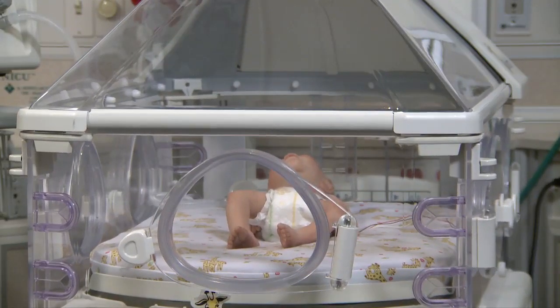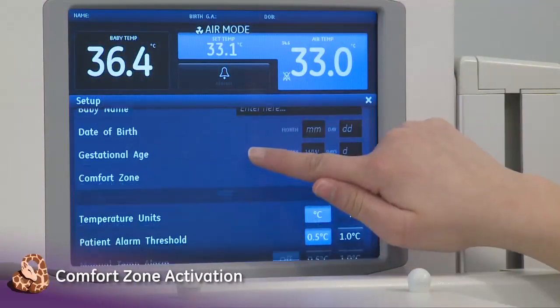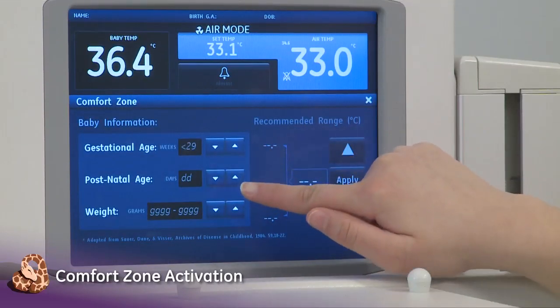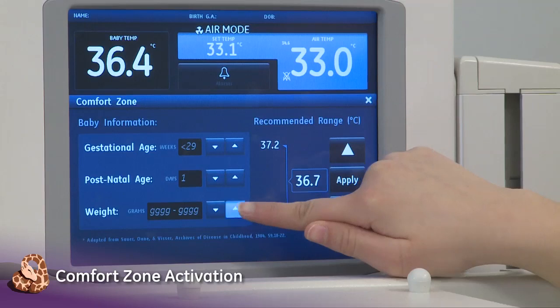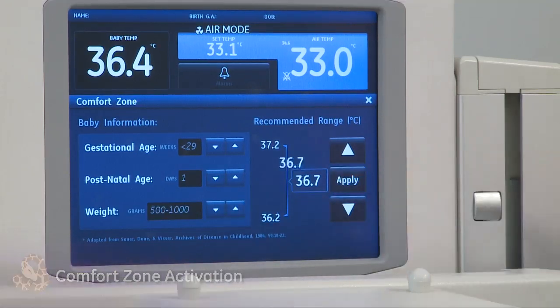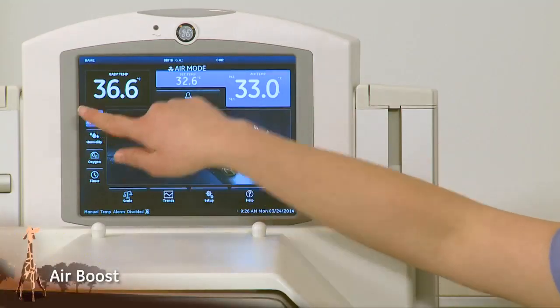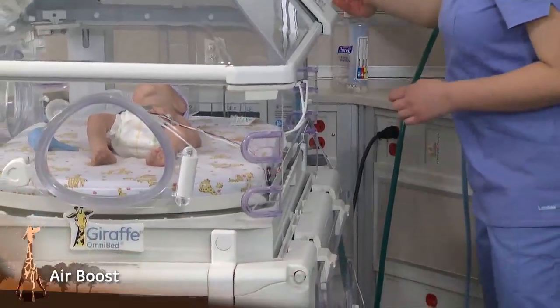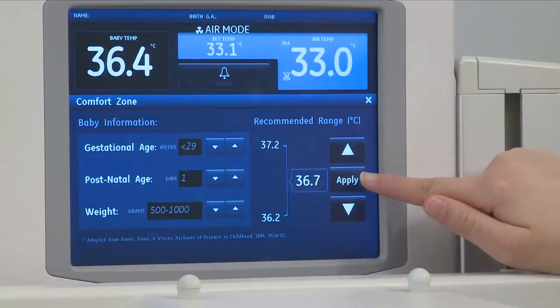The Giraffe Care Station helps ensure a neutral thermal environment with Comfort Zone activation that provides guidance for setting air temperature to ensure optimal thermal regulation. Air Boost maintains air temperature for the baby when bedside panels are lowered or portholes are open during caregiving activities and parental bonding.